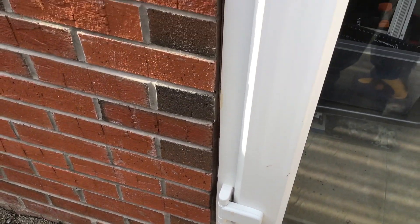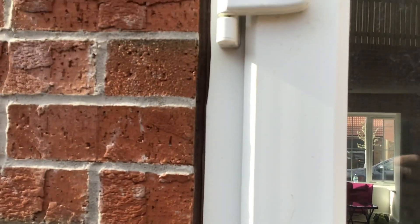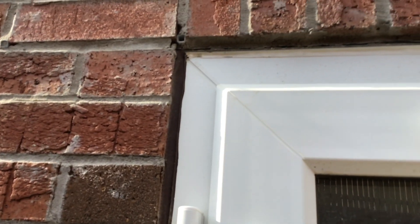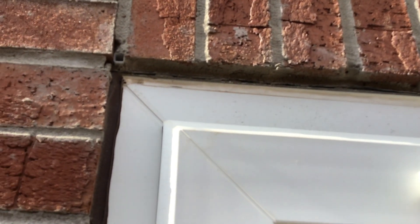The patio doors — none of the sills have been sealed underneath. Brown mastic up the sides with no idea who'd done it; it was disgraceful. White across the top — they should have used either brown or white all the way around.